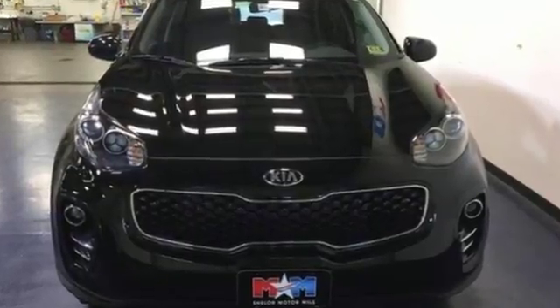Kia — dependable today and way, way down the road. Take it for a test drive today.